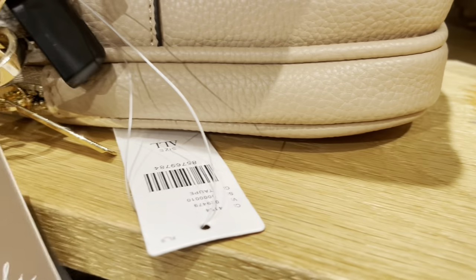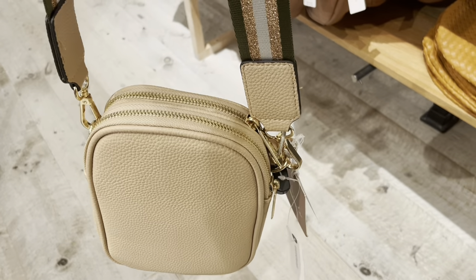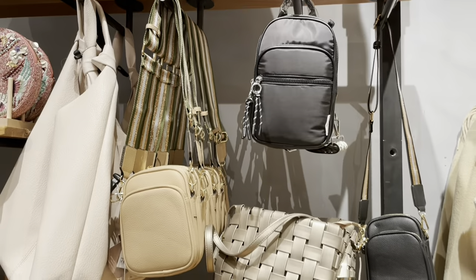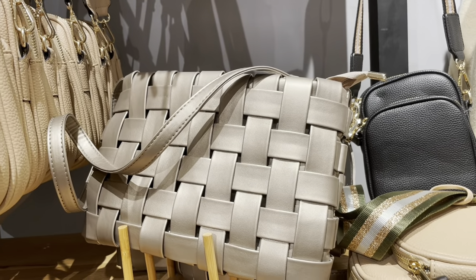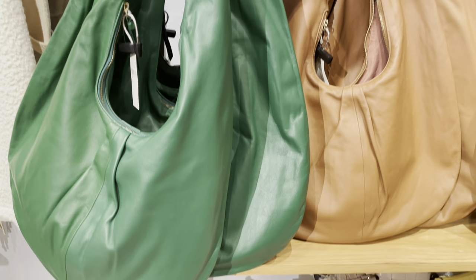I think this crossbody bag comes with two straps — I've seen a similar one at Target, but these are available in three colors including a silver one not shown here. Here's a woven clutch available in five colors for $80. And this slouchy leather shoulder tote is available in two colors for $158.